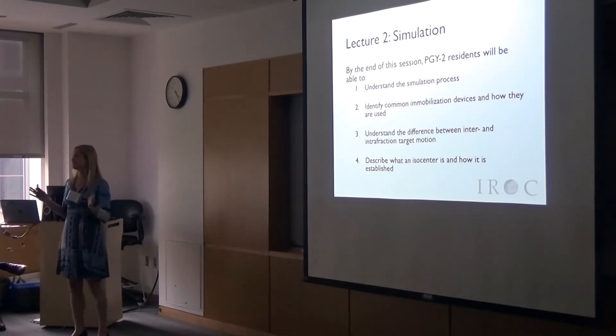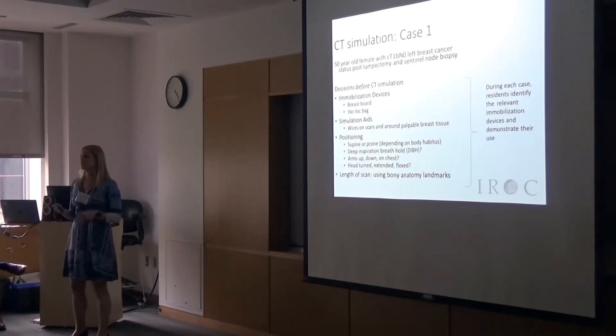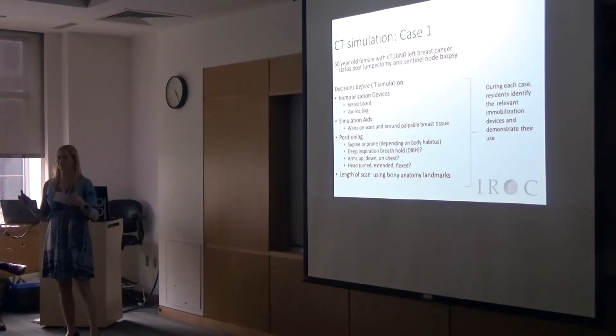Lecture two is a very short PowerPoint followed by a much longer hands-on, case-based component. You're given a case, and ideally residents either find or actually try out the immobilization devices and different custom items used at your site for those patients.